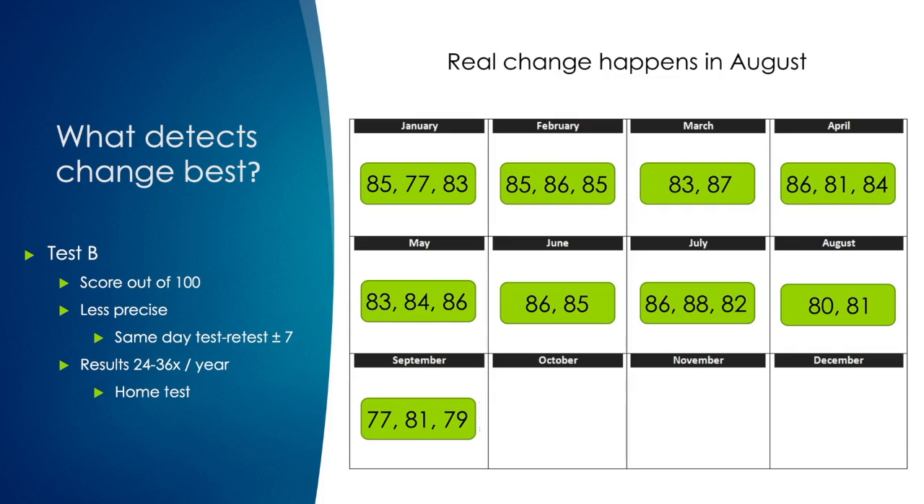The real value in home testing is the amount of data that can be obtained. No patient in their right mind would come to your office two to three times a month to take a visual field test, but you can ask a patient to get that much information if they take it at home — whether it's a home visual field or a home test like the one I'm about to speak about called SPARKS. The amount of data is the real key thing, which lets you be much more confident in detecting change earlier with home testing.